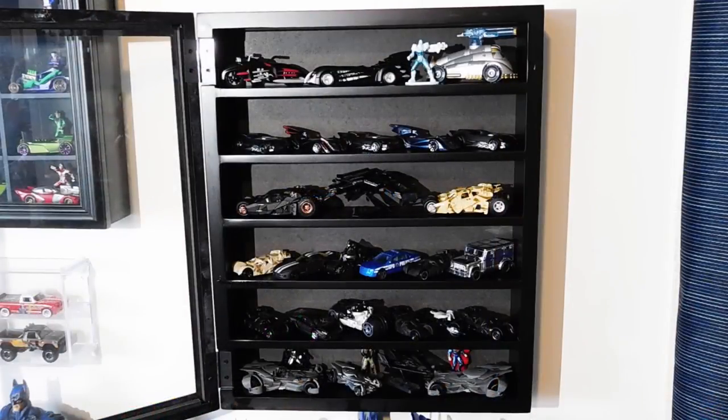And finally in the last case, on the top row are some vehicles based on the Batman and Robin movie. Then we have some Hot Wheels 1/64-scale Batmobiles from the Batman and Batman Brave and the Bold cartoon shows. Then some Hot Wheels 1/50-scale Tumbler Batmobiles and the Bat from the Dark Knight Trilogy, a couple of rows of 1/64-scale vehicles also from the Dark Knight Trilogy, and on the bottom some 1/50-scale and 1/64-scale vehicles from Batman v Superman and Justice League.